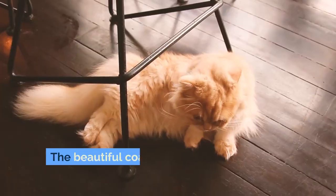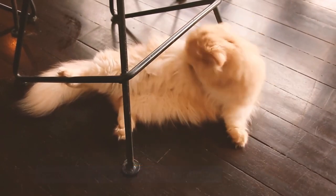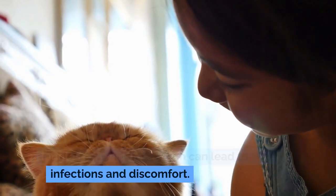The beautiful coat of the Persian cat requires significant maintenance. Daily grooming is essential to prevent tangles and matting, which can lead to skin infections and discomfort.